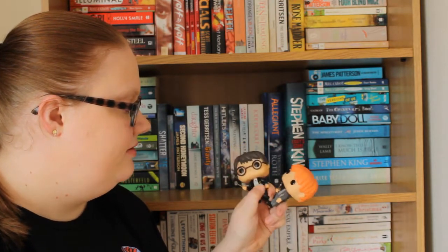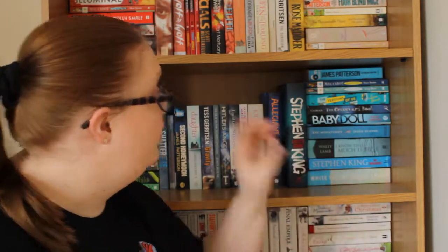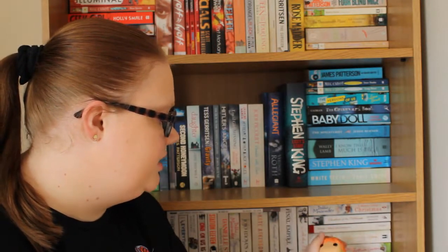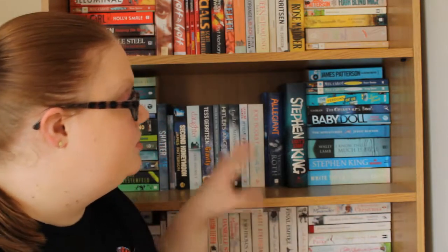I just need Hermione now so I can have the full set. They're on this shelf because I originally had the Ron one on the orangey red shelf but it looked a bit strange because he kept blending in with the books, so I thought I'd have them in the middle.